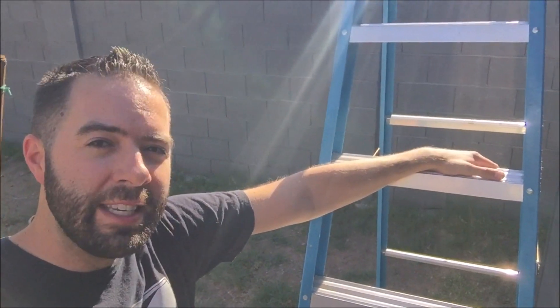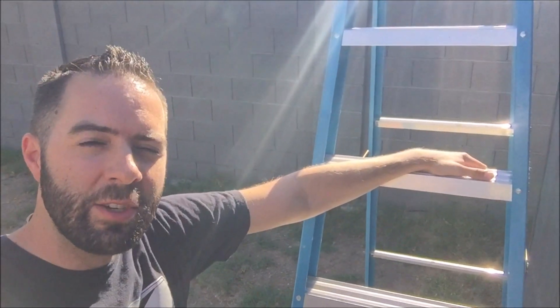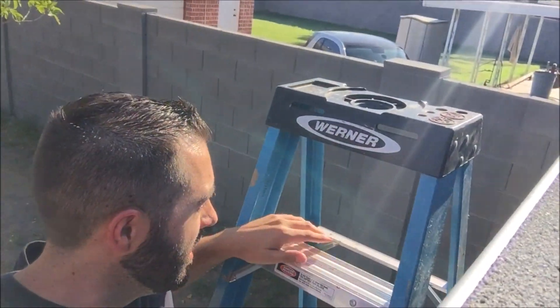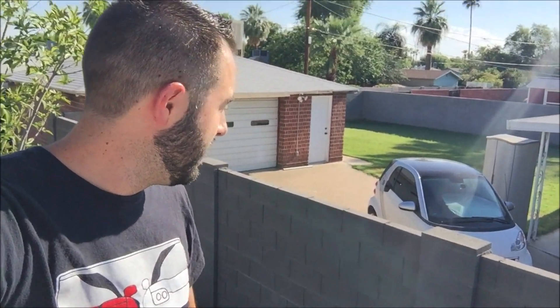So here we are almost a decade later. Five of the original six cars that I started out with are still up here, so we're going to go up on the rooftop and see what things are looking like. Today is August 3rd, 2018. It's 109 degrees out currently. Neighbors are going to see me and wonder what the heck I'm up to, but they already know I'm crazy, so whatever.